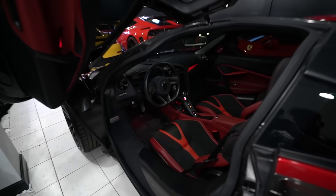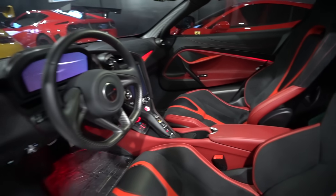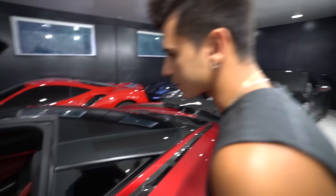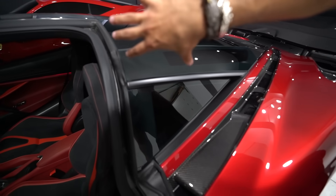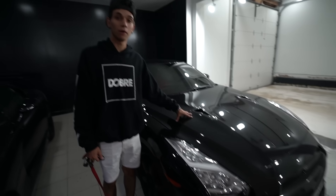We have red LED lights, Alcantara and leather seats. It has forged carbon fiber in the interior and the gorilla glass is amazing — you can see everything going on. It feels like a spaceship.